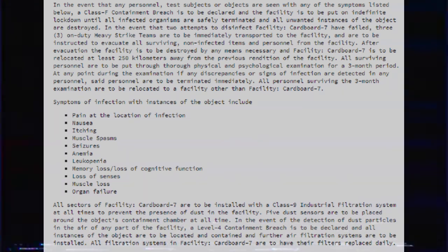Symptoms of infection with instances of the object include: pain at the location of infection, nausea, itching, muscle spasms, seizures, anemia, leukemia, muscle loss or loss of cognitive function, loss of senses, and muscle loss or organ failure.